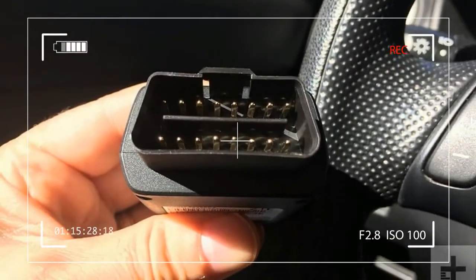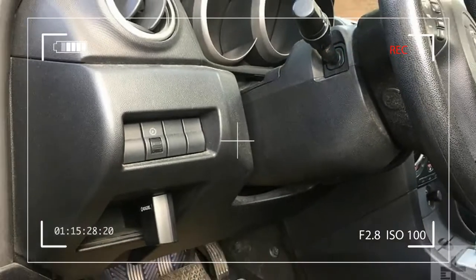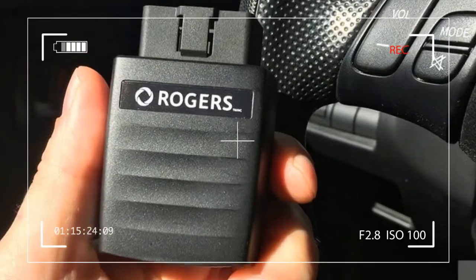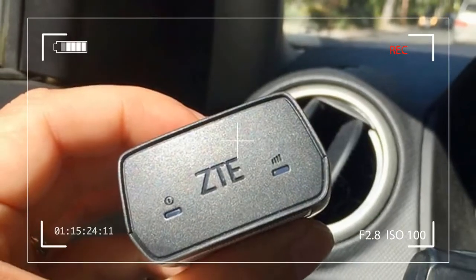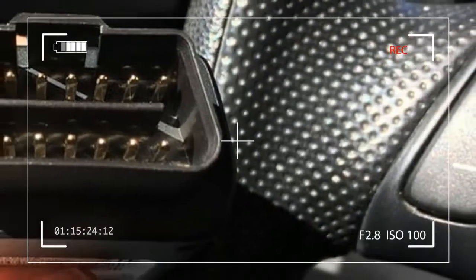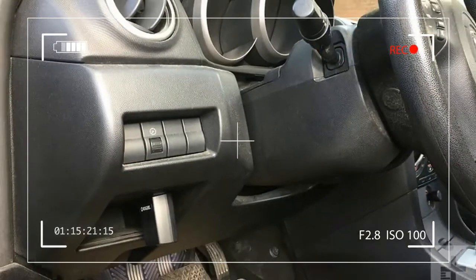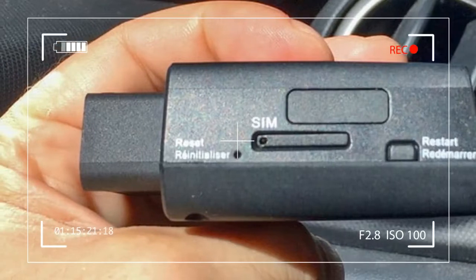The app walks you through the process in less than two minutes, and even helps you find your OBDII port in case you haven't a clue where it is. Once activated, Smart Drive enables two main functions: an LTE Wi-Fi hotspot for up to five connected devices, and a dashboard within the app that displays info about your vehicle like fuel level, battery health, location, and diagnostic warnings. Though you can move the Smart Drive from one car to another, most people will simply plug it in and never touch it again.